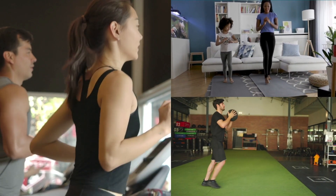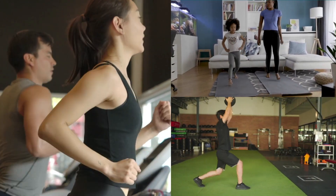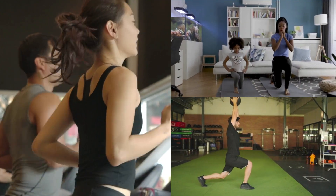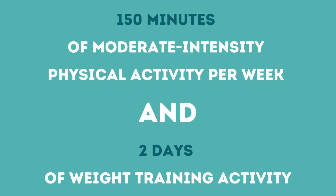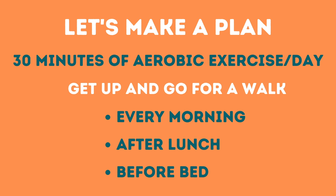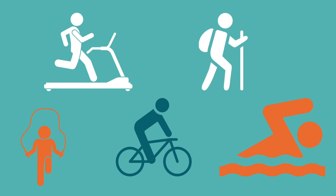We can decrease the risk of high blood pressure through a balanced fitness routine. According to the Physical Activity Guidelines, 150 minutes of moderate intensity physical activity per week is recommended. This could include walking, running, swimming, biking, hiking, skiing, rowing, or jump roping — anything that gets the heart rate up.